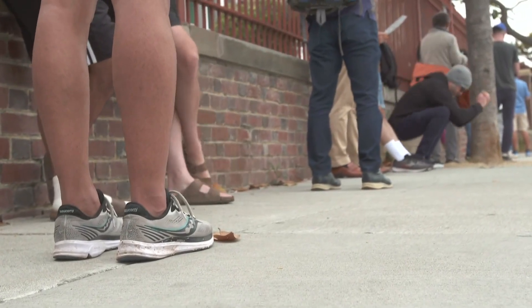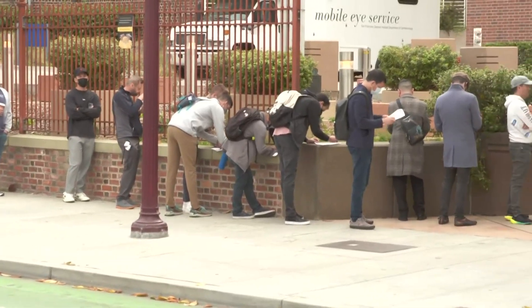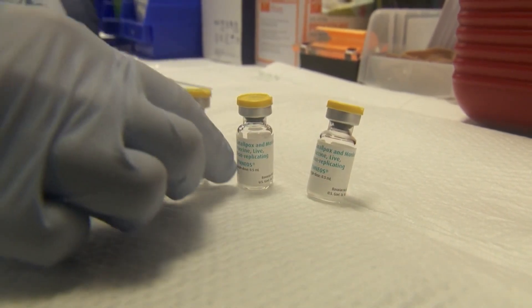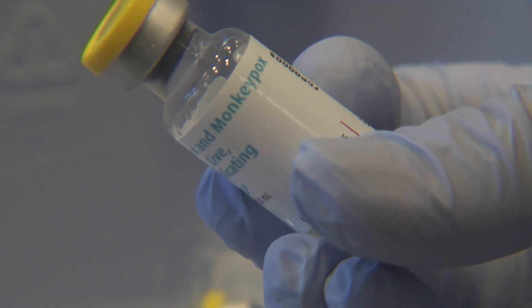It's a vaccine in high demand. As monkeypox cases continue to climb, supplies are being stretched. An FDA emergency use authorization now allows for doses to be cut to one-fifth what they were, allowing for five doses out of a standard one-dose vial. But will it provide the same amount of protection?